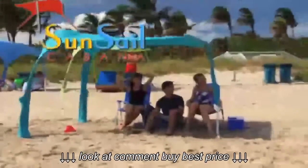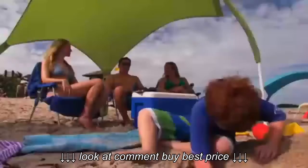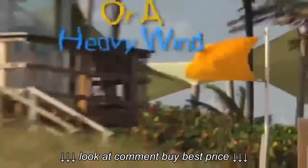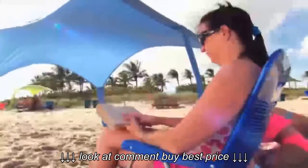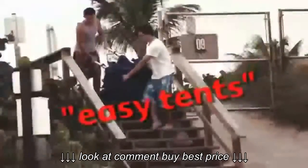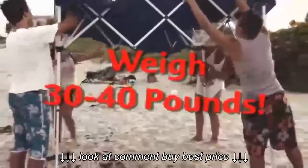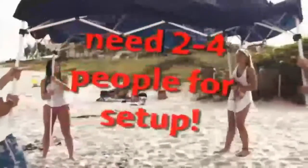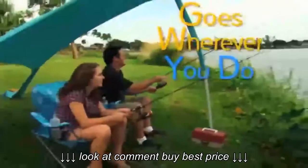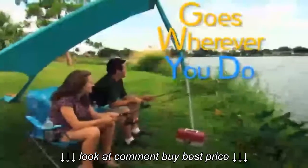With Sunsail, you'll have it made in the shade. Whether it's a light breeze or a heavy wind, the Sunsail Cabana will give you the shade you need to play or read. These so-called easy tents weigh 30 to 40 pounds, cost up to $130, and need 2 to 4 people for setup. But not Sunsail — it goes wherever you do.